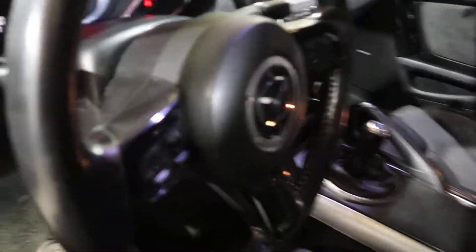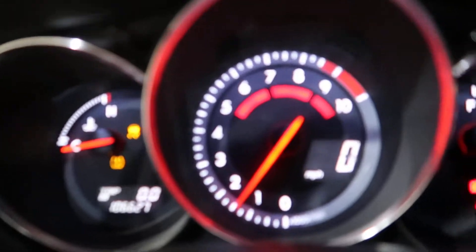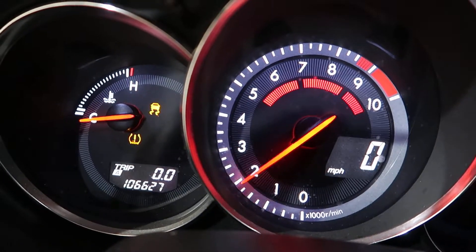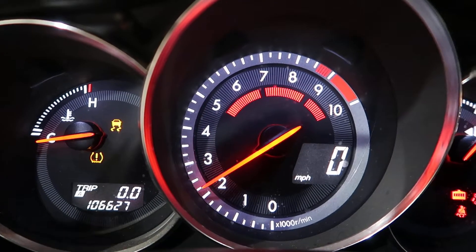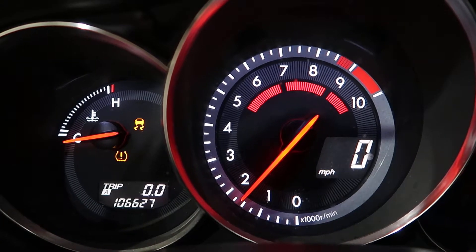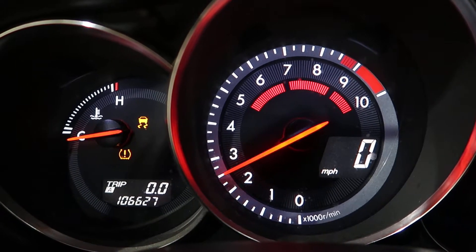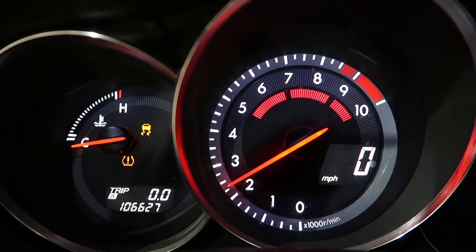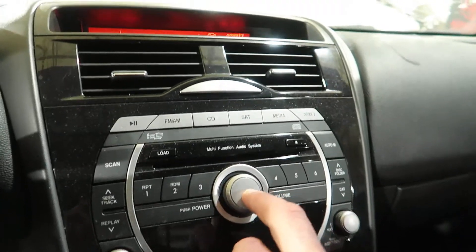Make sure of the mileage — 106,627. There's that little red line. You can see the red line is 5 grand because it's cold. CD works.